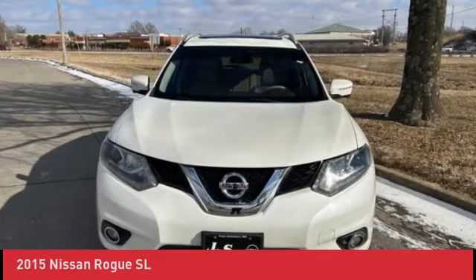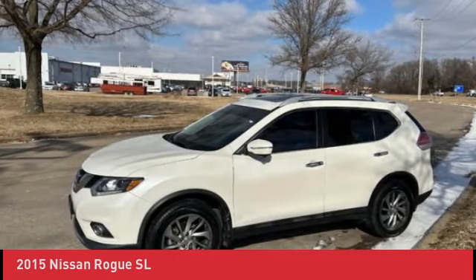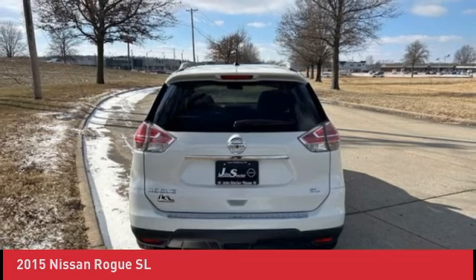2015 Nissan Rogue SL Forward Pearl White, service performed by John Sinclair Nissan. New oil filter and 5,000-mile synthetic oil change.